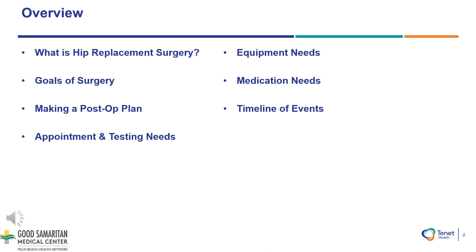I want to go over with you some important and frequently asked questions such as what is hip replacement surgery, the goals of surgery, the post-operative plan, the appointment and testing needs, the equipment needs, the medication needs, and the general timeline of events.